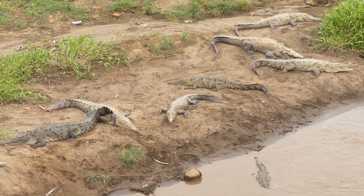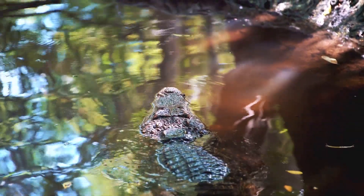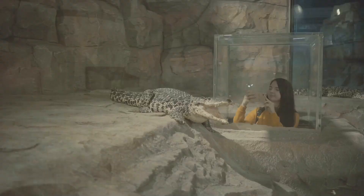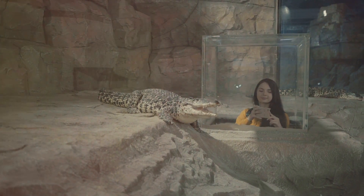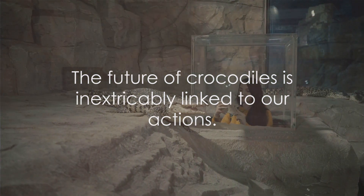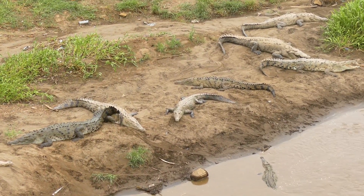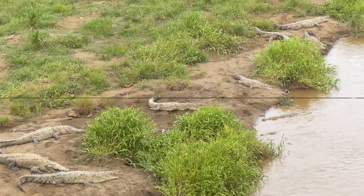On a brighter note, conservation efforts are underway to protect these ancient predators. Various organizations and governments are taking measures to safeguard their habitats, regulate hunting, and raise awareness about their plight. Captive breeding programs and strict trade regulations are also part of the concerted effort to ensure their survival. The future of crocodiles is inextricably linked to our actions — they are a vital part of our biodiversity and play a crucial role in maintaining the health of our ecosystems.